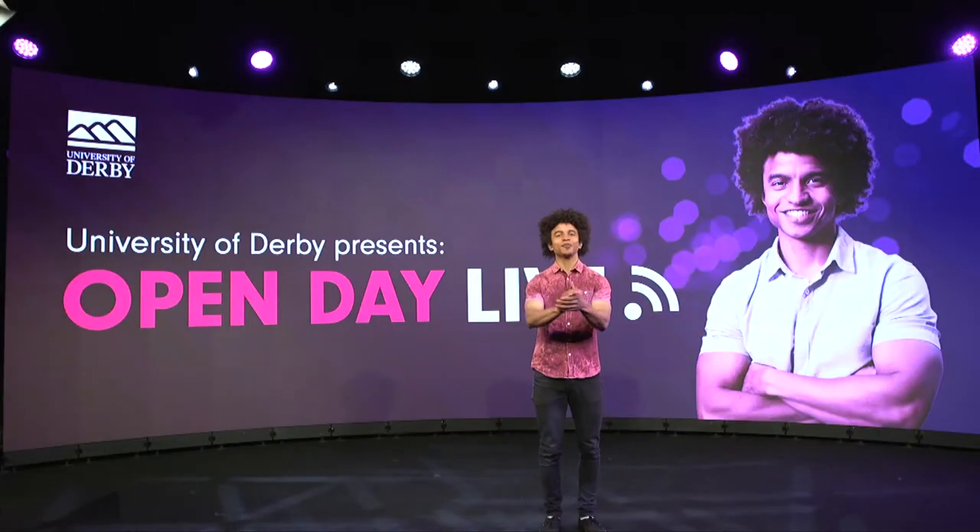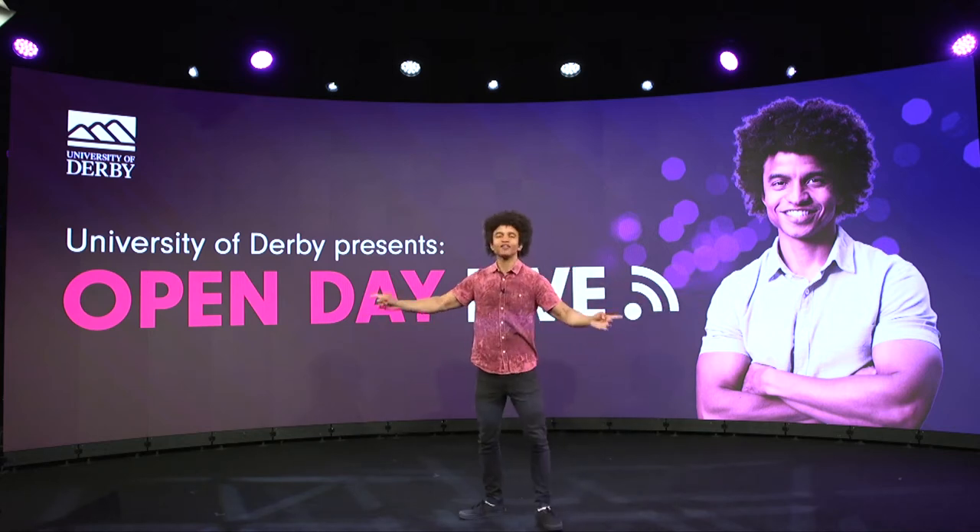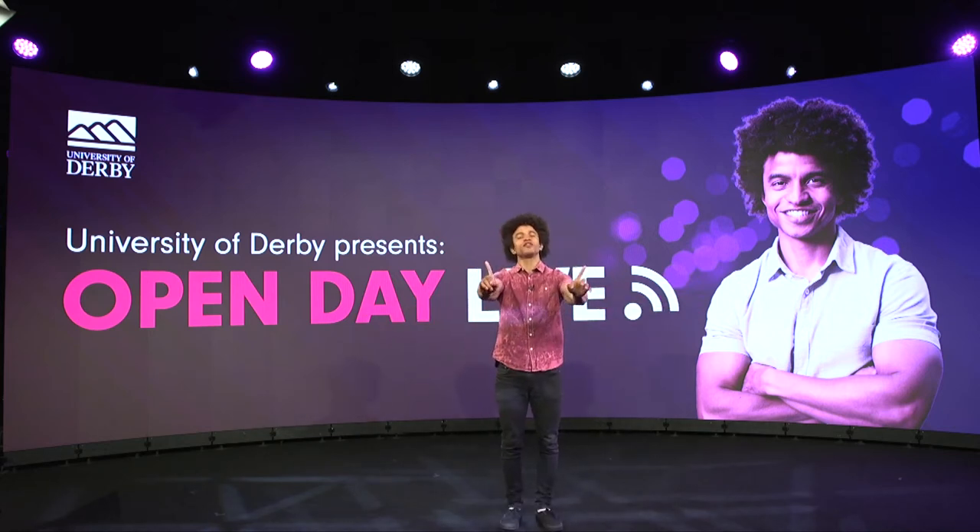Hello and welcome to Derby Presents Open Day Live, and just look at this gorgeous studio that we have coming to you live, as the title would suggest, from the University of Derby. Today we've got an Access All Areas Pass — follow me.